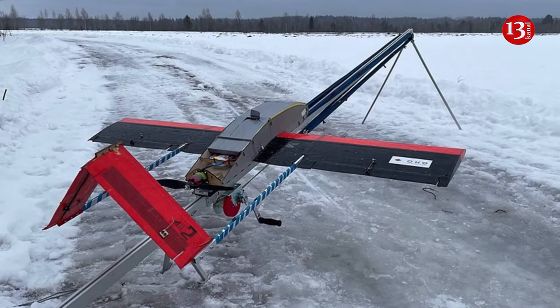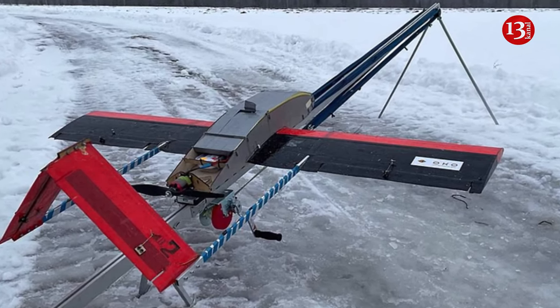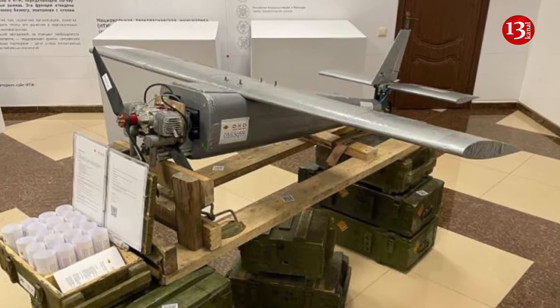Aside from its low cost, the new drone is easy to operate. The concept is to be simple and cheap and available for use at the company level, with no need for an operator's long training.